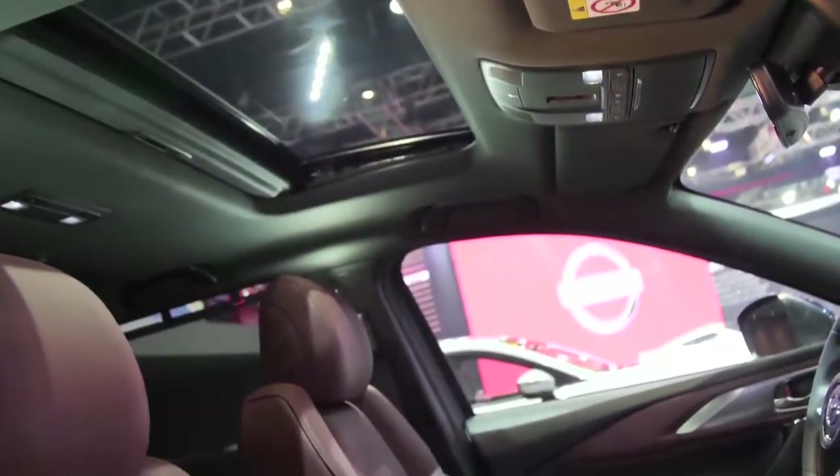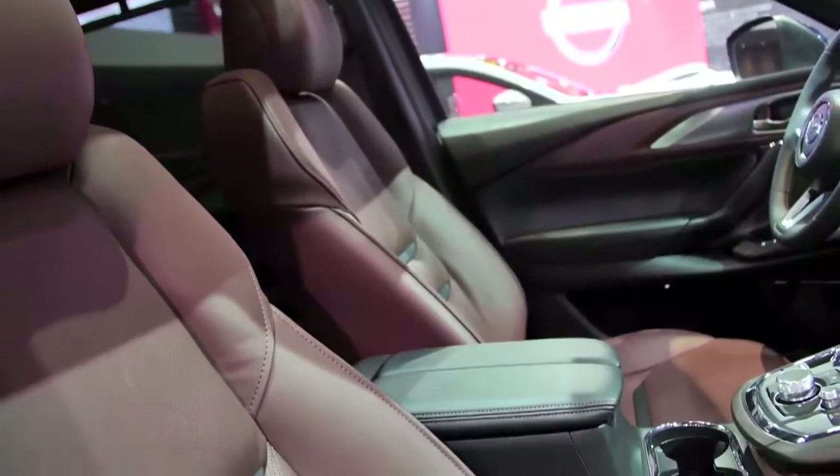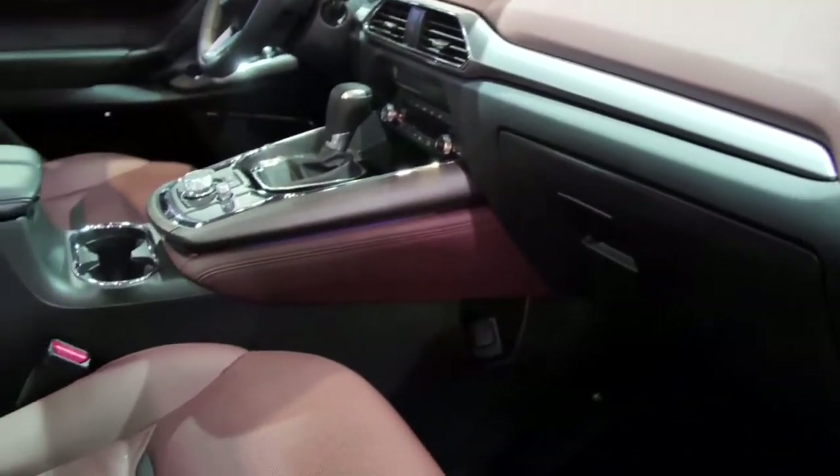You would notice it's now more luxurious and the feel is much better compared to the previous 2018 model. It now features NAPA leather interior.